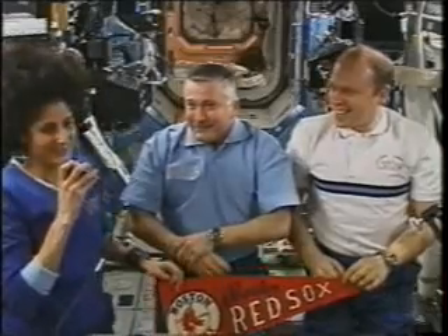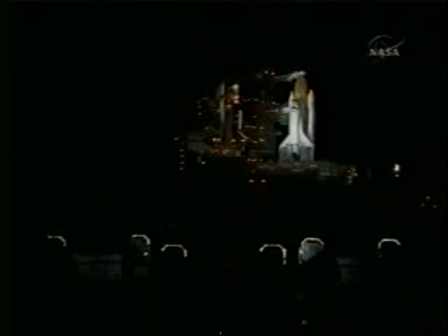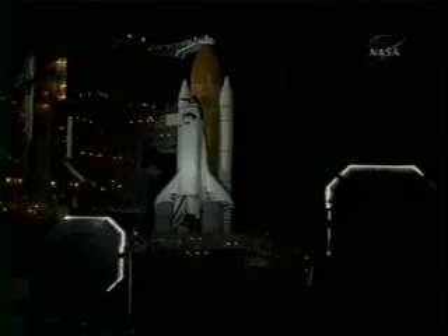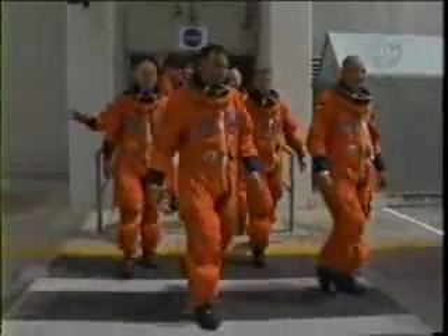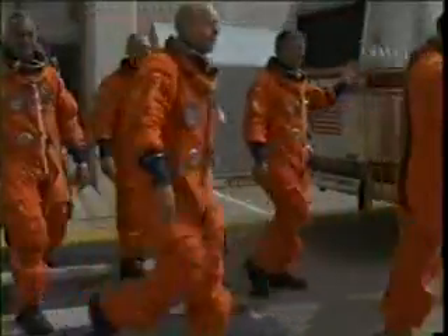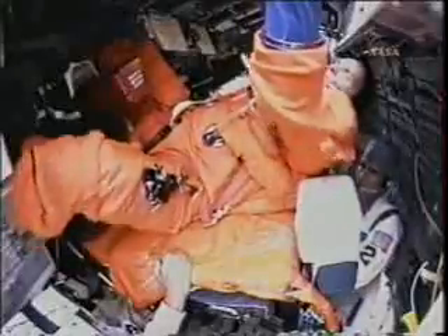Here are our three anxiously awaiting crew members — Sonny Williams on the left. The night before, when they rolled the RSS back, the shuttle is really a beautiful sight with the lights on it, just gorgeous. Day of launch, we're all marching out to the crew transport vehicle. The entire crew of seven, including Clay, are rotating ISS crew members. First one in the cockpit is always the commander, and there's our commander Rick Sterko getting situated in his seat.